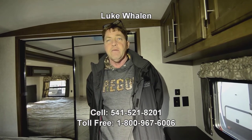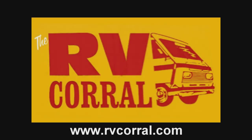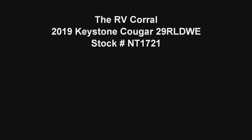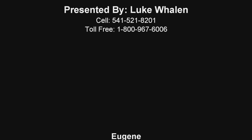If you guys have any questions on this 2019 29 RLD, please give me a call. Or if you have questions on anything else in our inventory, I'm always available. My number is 541-521-8201. Again, my name's Luke Whalen — thank you for watching the video. We'll see you next time.